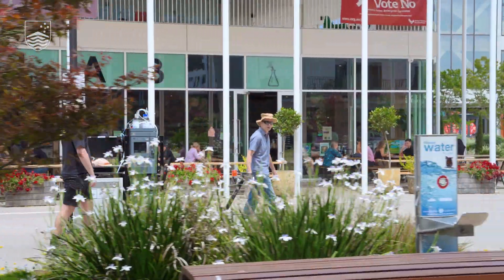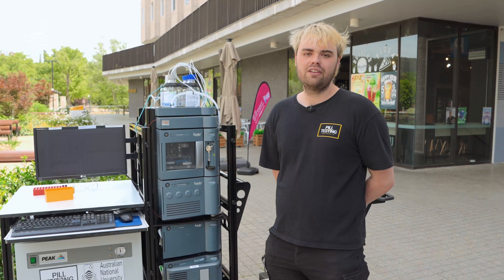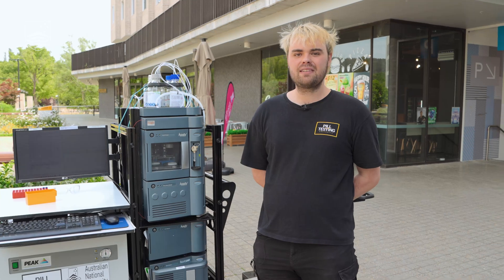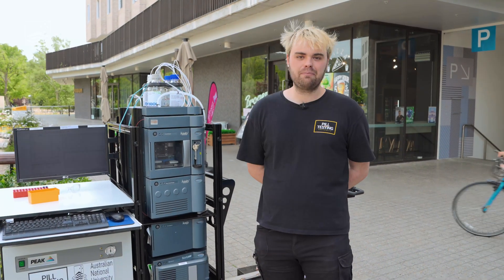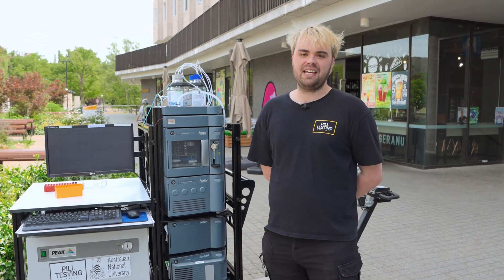This particular machine is very, very sensitive — this is the sort of stuff that you'd have in really proper analytical labs — and the fact that we're able to bring something so powerful out in a portable setting is just great.